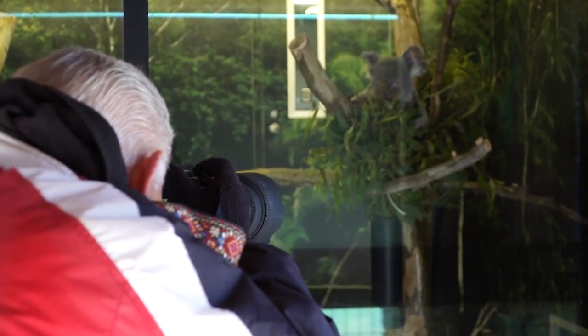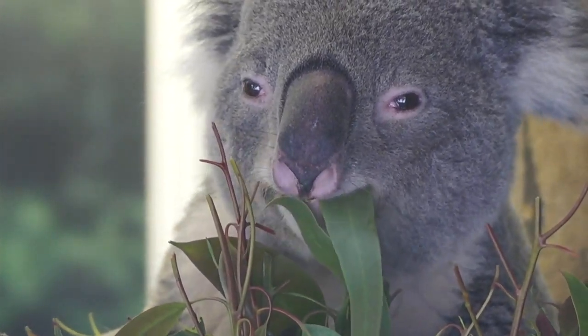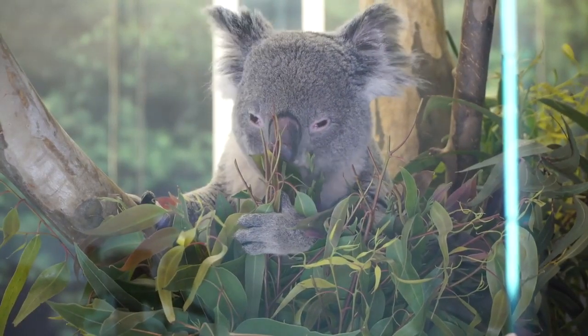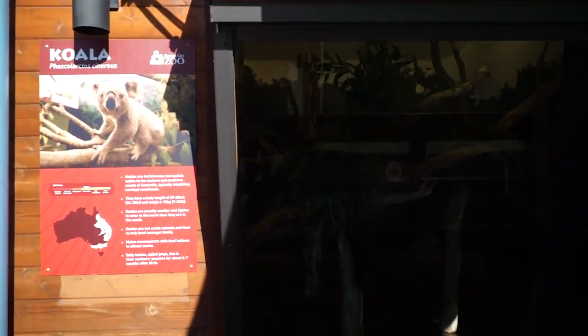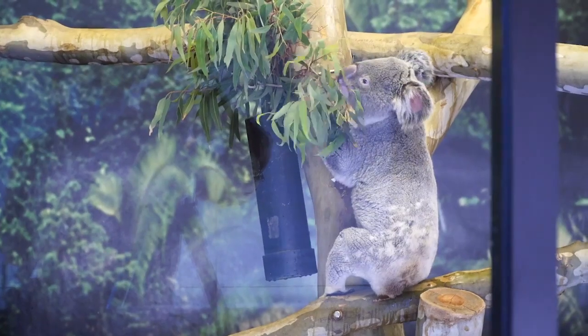These little guys are extremely finicky eaters. We may offer two or three kinds at one time. They may touch one, they may touch them all. There may be days that they just don't want to eat any of them and then we've got to try again. They're going to be here from today through the end of November, so we extended the season on them.